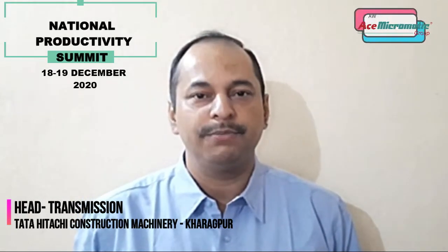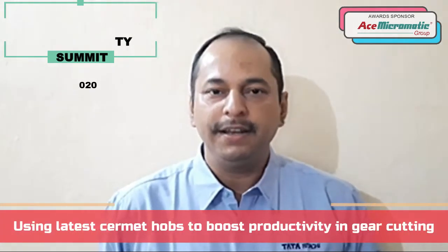Hello everybody, I am Sanjeev Ranjan from Tata Hitachi Construction Machinery, Kharaki. We will be presenting our case study on using Cermet hobs to boost productivity in gear cutting.